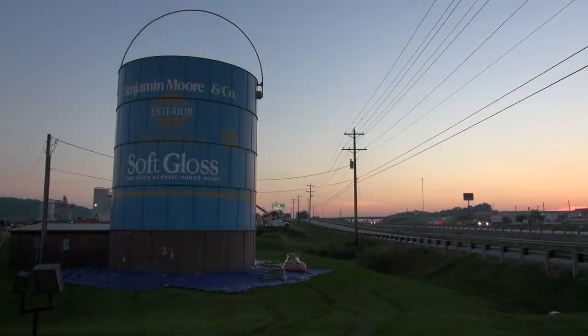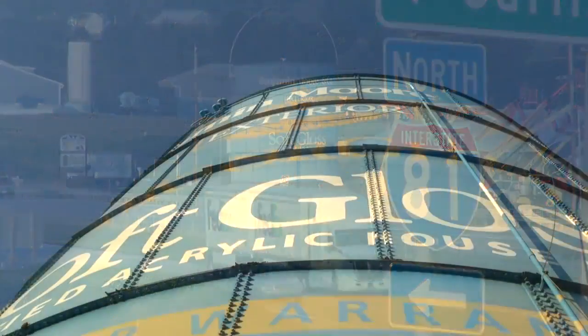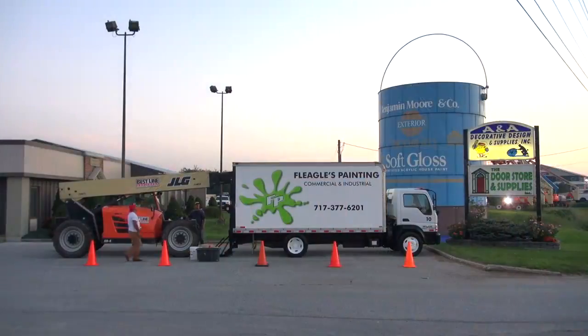Everybody traveling through this area is seeing this — the landmark along 81. This is an iconic structure that people connect to Shippensburg. People stop here all the time.